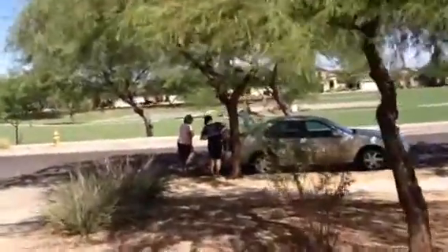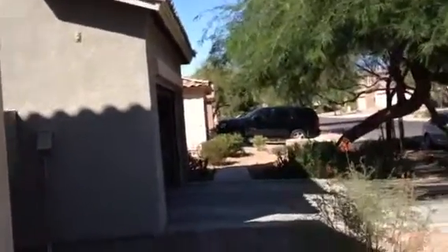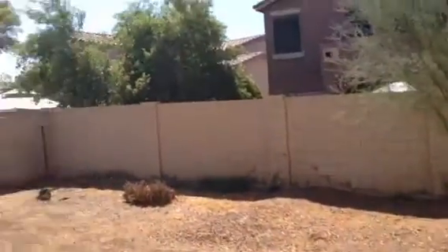There's part of the back of the house. Here's the backyard — completely barren except for one little tree.